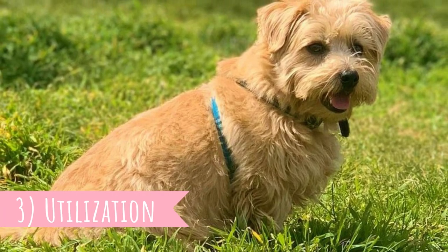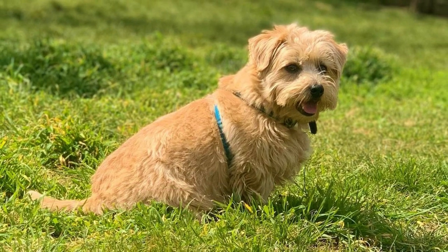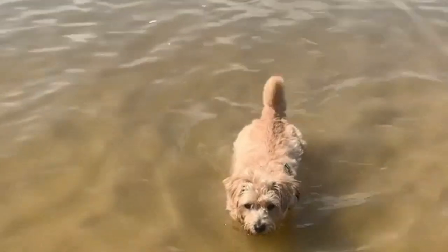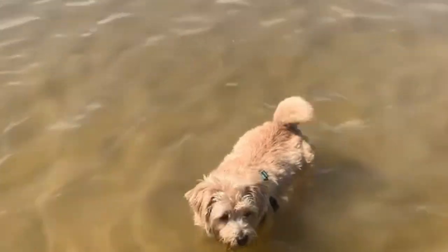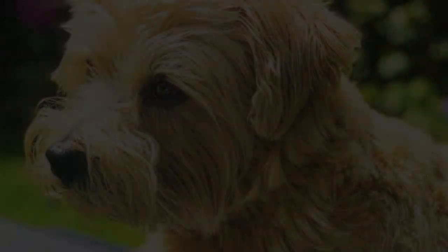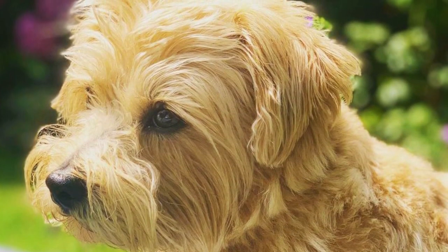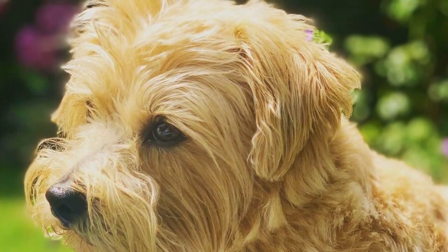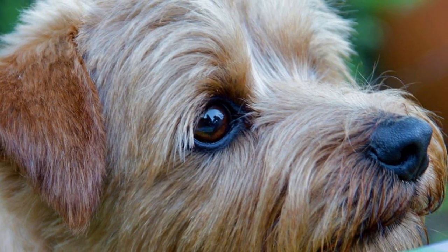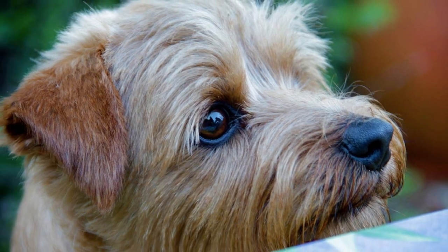3. Utilization: Even though the Norfolk Terrier looks like a cuddly teddy bear, it is a lively hunter with a true terrier spirit. Thanks to their low and short-legged body, they were great for hunting foxes and badgers, and were also used as ratters. These dogs have great characteristics for hunting — they are brave, intelligent, independent, agile, and lively, with a high prey drive and great senses. All these traits make them very good at hunting.